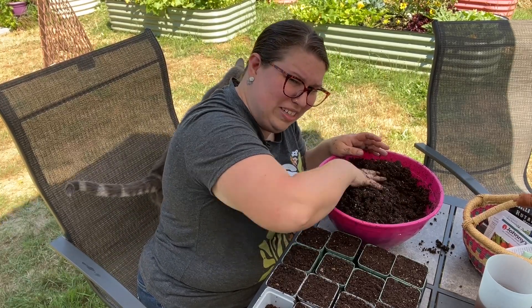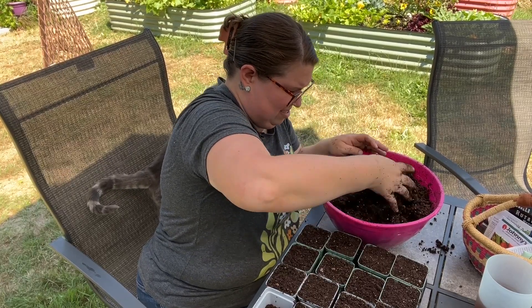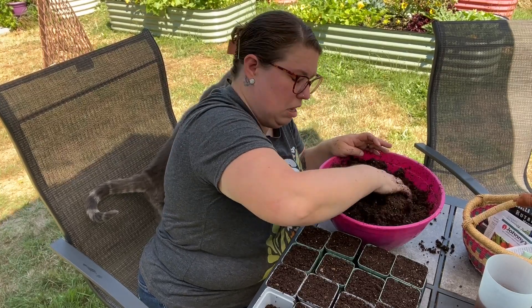Bonus cat Stormy trying to get in on her claim to fame here in the video. She's pretty sweet, I don't mind.